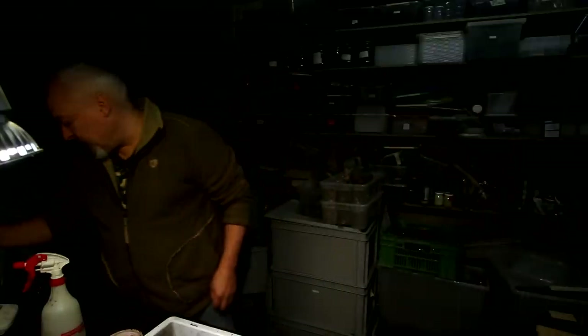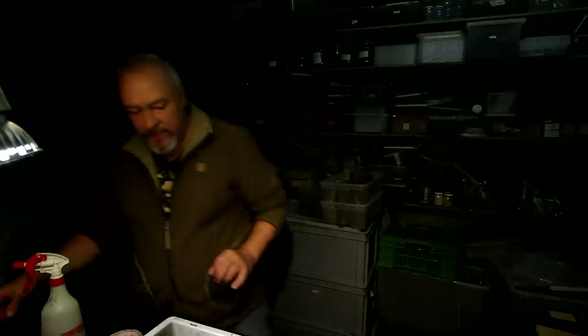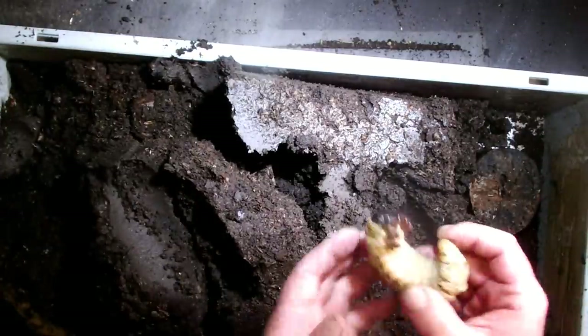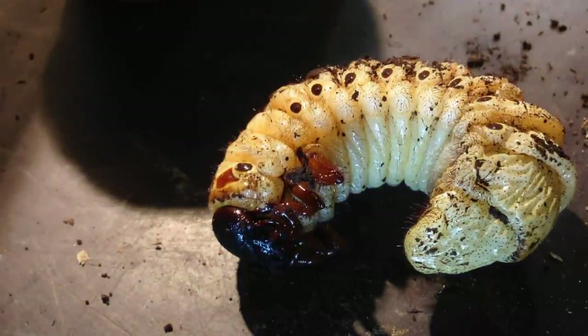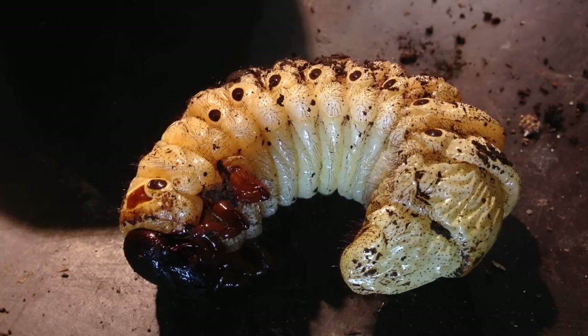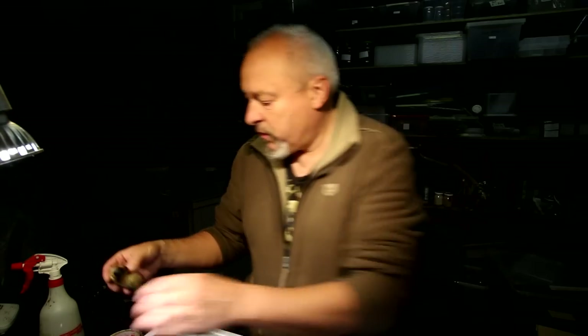How heavy is the pupal skin? It's of course covered with earth. It's around two grams for a larval skin like this. It's a nice find because now we know it won't last very long until these animals come out of their pupal skins. I'll clean it a little bit — that's the pre-pupa larva of Megasoma Octaeon. Pretty big!